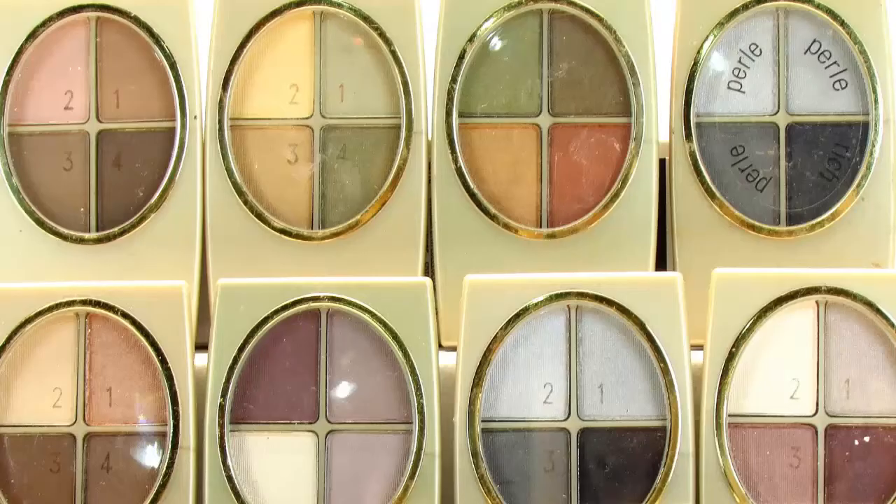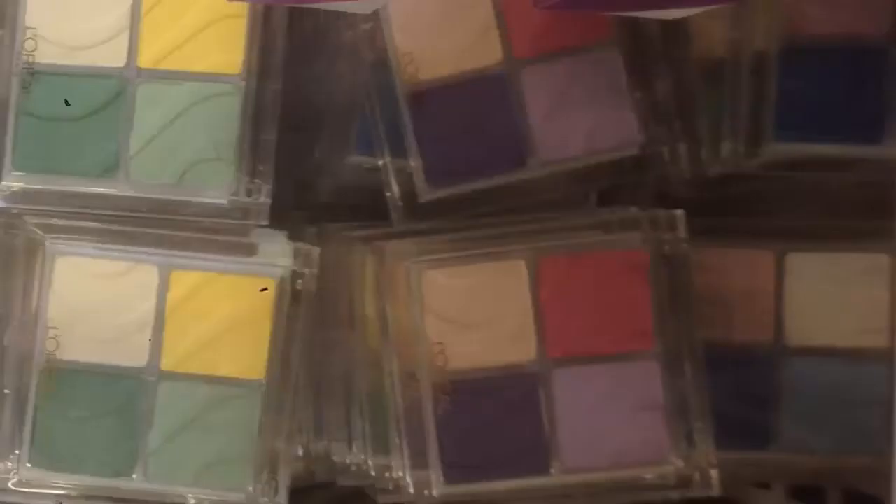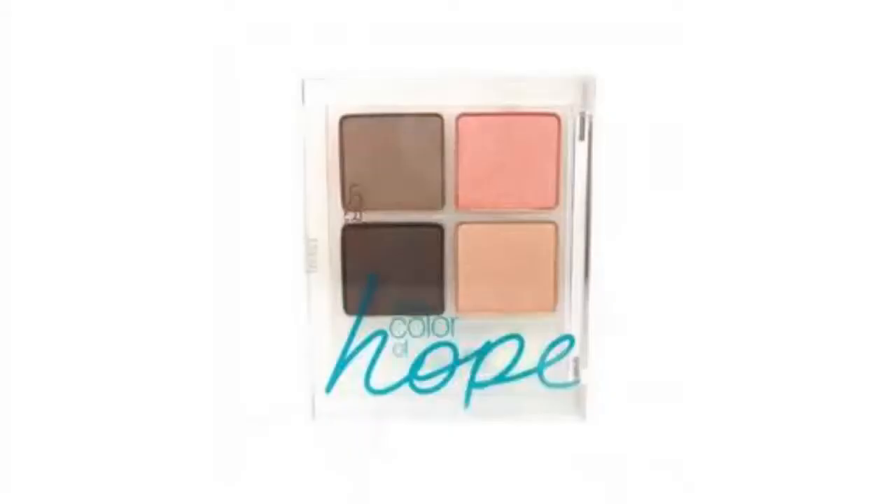I have featured these L'Oreal eyeshadow quads in a past Thrifty Thursday, but it looks like more of them have popped up. They're a squared design, and I'm not sure if the colors are the same, but these look different to me. They look pretty similar to the Color of Hope ones that came out a while ago. I'll link Nouveau Cheap's blog post below.